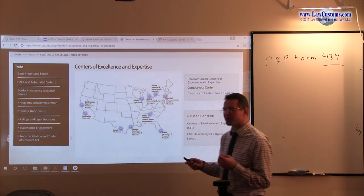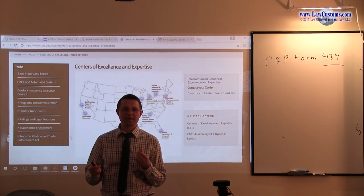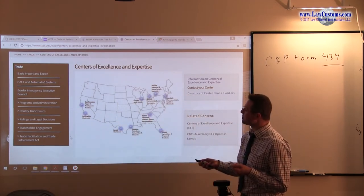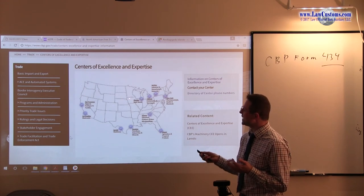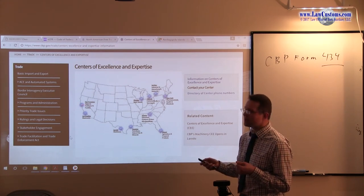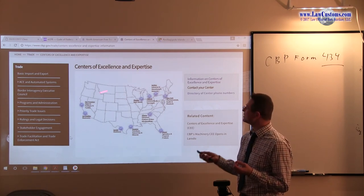What customs means by Centers of Excellence and Expertise is that throughout the nation, they created certain focus points, and within those focus points they built a body of experts. Those experts, which may operate out of San Francisco, don't even have to be physically located in San Francisco — they communicate and report from anywhere. So, you may have an apparel expert in Laredo who reports to the Center of Excellence and Expertise in San Francisco.